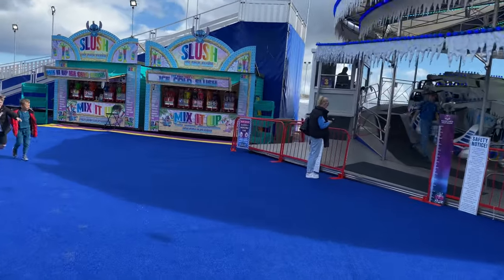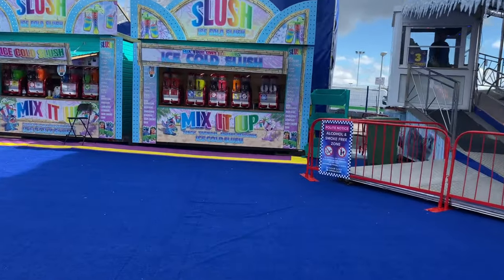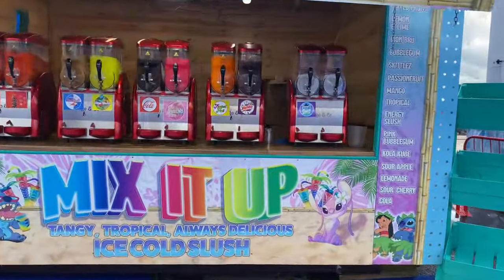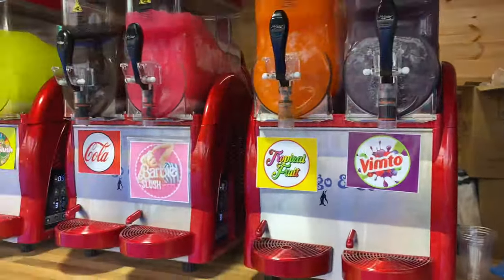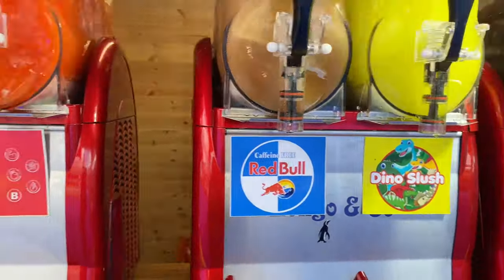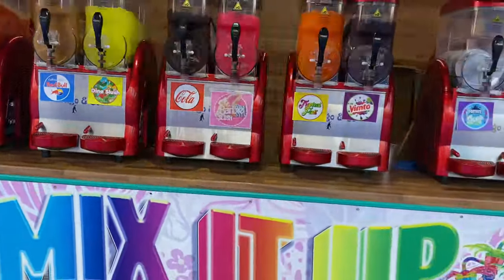We'll have a little walk over here — check out what's going on this side. Got all these slush — mix it up. Let's have a look what flavours they've got: Fortnite Slayer, Vimto, Tropical Fruit, Barbie Slush, Cola, Vino Slush, Red Bull, Prime. I don't know how much they are.